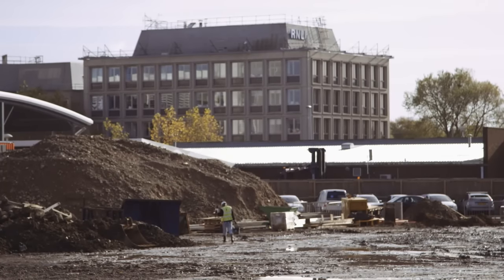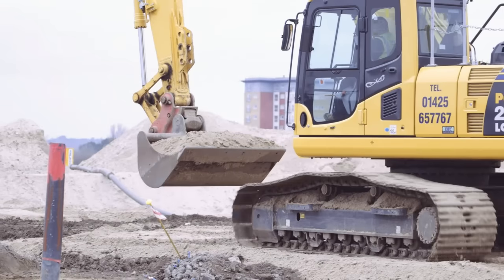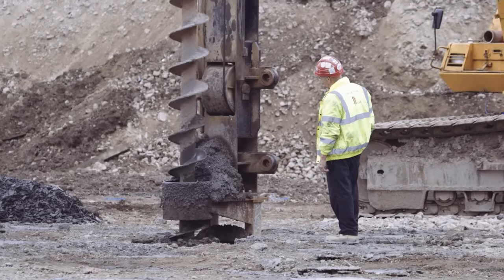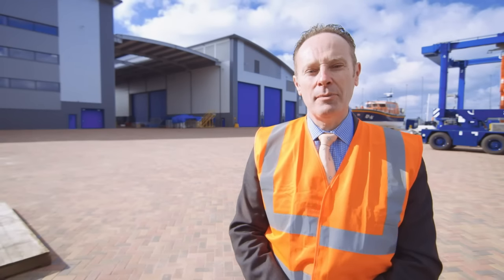Demolition of the old LMC was followed by raising the site by 1.4 metres for flood protection purposes. Steelwork — nearly 750 tonnes of framework — started about a year ago and now the building is complete. But whilst the exterior of the building is quite impressive, the important things are what happens inside.